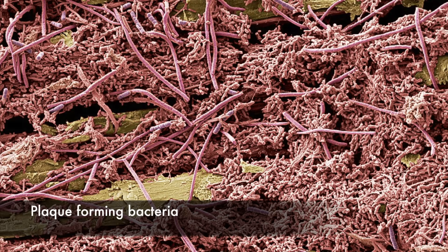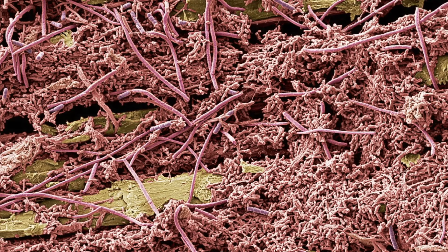This is a close-up of how a record player works — the needle and the little grooves on the record. This image has been magnified 1,000 times to show the plaque-forming bacteria that lurks on teeth.